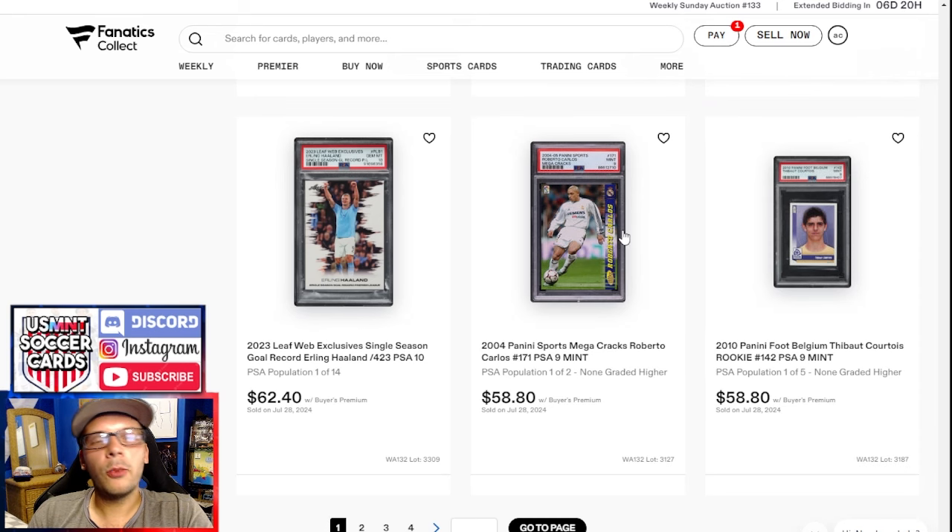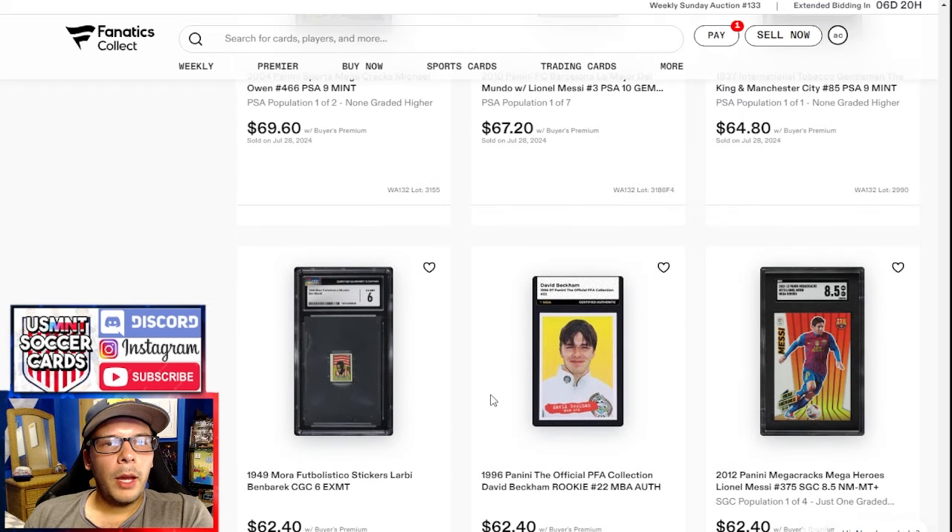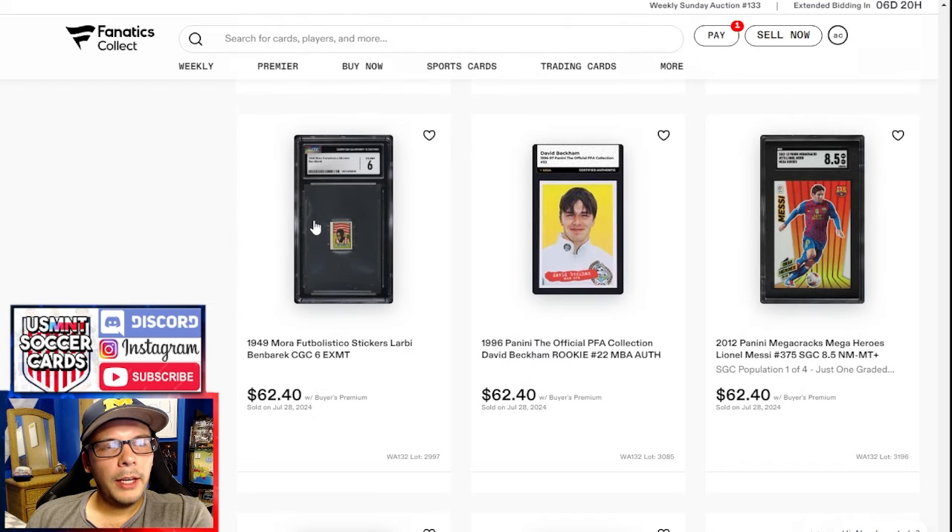Starting at the bottom here at 58 bucks — this is one of the lower weeks presumably because Nationals is going on, not as many people wanting to sell considering eyeballs are going to be elsewhere. We start with a Courtois PSA 9, decently rare, goes for 60 bucks, a Roberto Carlos PSA 9 Mega Cracks as well, and a Leaf Erling Haaland. A 1949 Ben Baric — you can find them on Toto fairly often for like four to five bucks, so that's a decent price considering the grade.